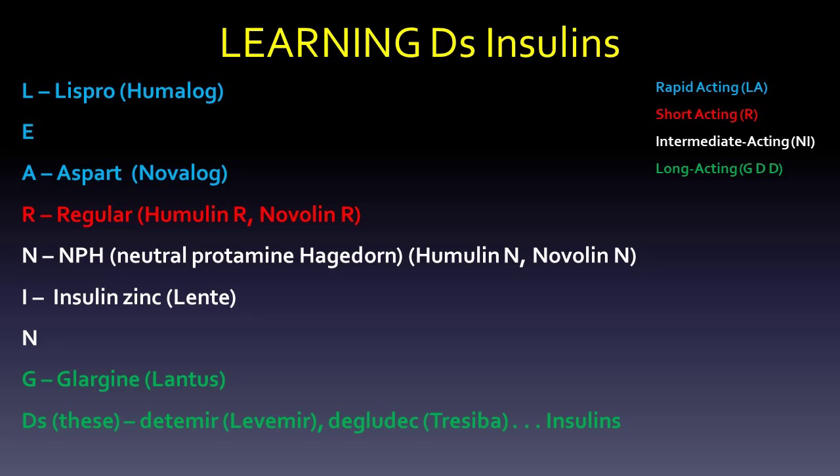The G of "learning" would be Glargine, which is Lantus. And the D's — using a play on words of "these" — are Detemir, which is Levemir, and Degludec, which is Tresiba insulins. So: Lispro, Aspart, regular, NPH, insulin zinc (lente), Glargine, Detemir, and Degludec — that's the order you want. The peak for the intermediates is around 4 to 10 hours, and long-actings are without a peak and tend to last around 24 hours.